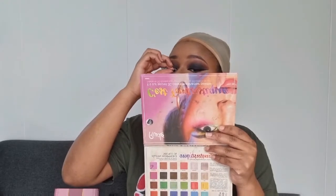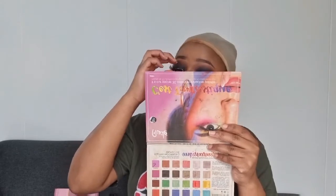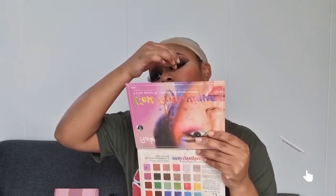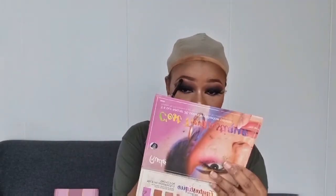Je ne sais pas si vous voyez ce que je disais tout à l'heure — avec le fond de teint un peu orangé sur mes joues et le contouring plus sombre juste en bas, je ne sais pas si vous voyez la différence sur mon visage. C'est ça que j'aime bien quand je me maquille — voir les joues un peu orangées, c'est ce que j'aime. Les faux cils, c'est aussi difficile à coller, mine de rien. Ça demande de l'entraînement.